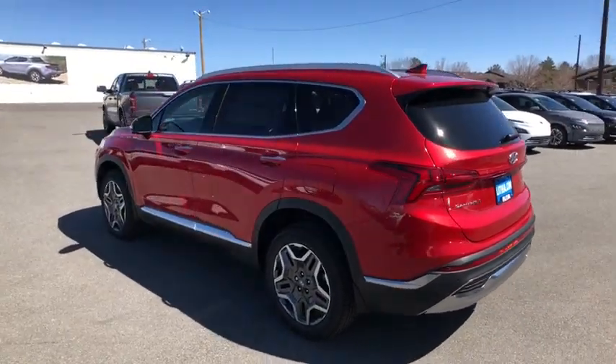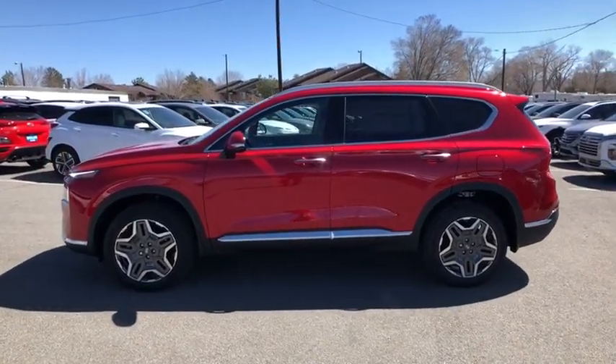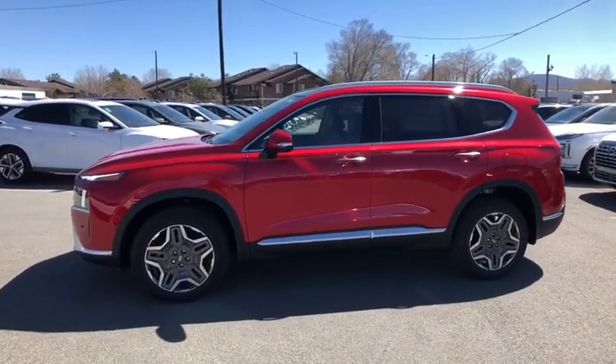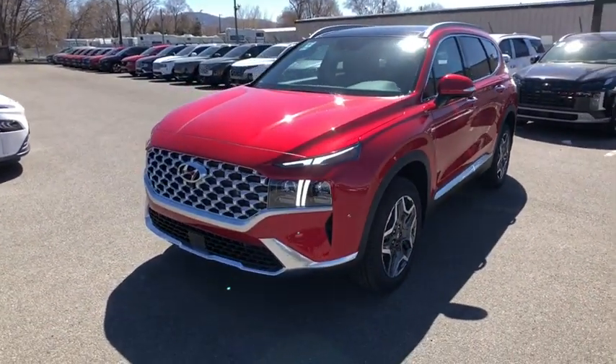Driver lumbar, front floor mats, four-wheel disc brakes, aluminum wheels, ABS four-wheel, cruise control, auto-off headlights, universal garage door opener, AM-FM stereo radio, rear defrost.